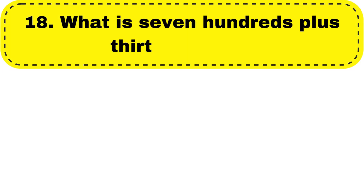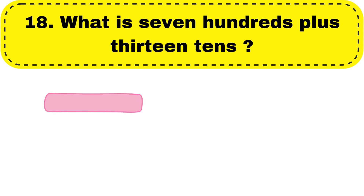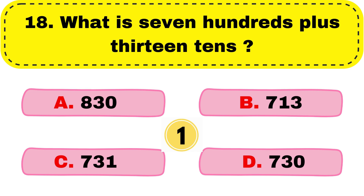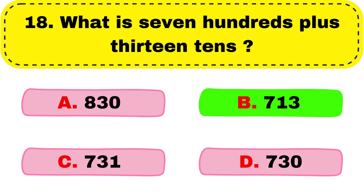Question number 18. What is seven hundreds plus thirteen tens? And we will get the correct answer as option B, 713.